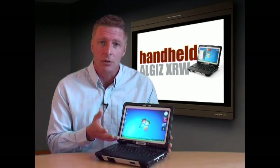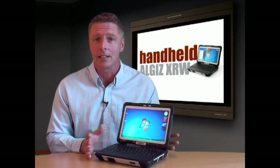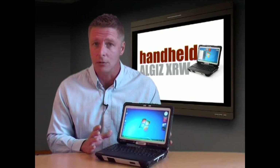The device also features a fast and powerful 2GHz Intel Atom processor as standard and includes a 64GB solid-state disk with 2GB of DDR2 RAM.